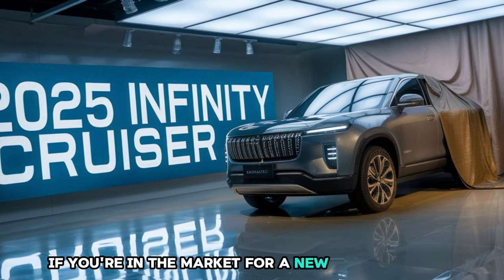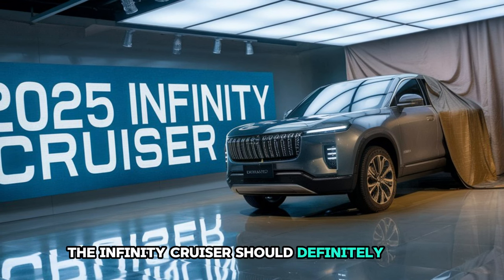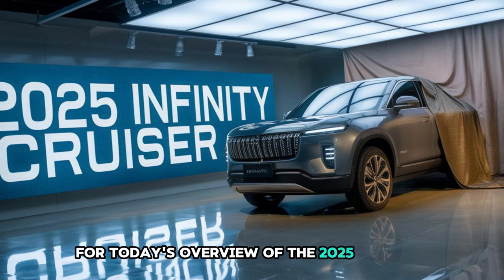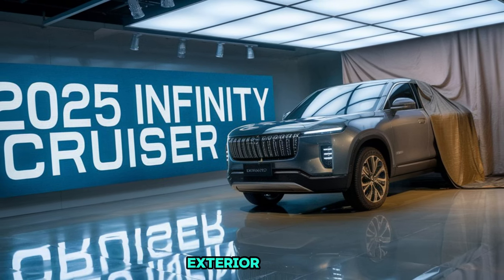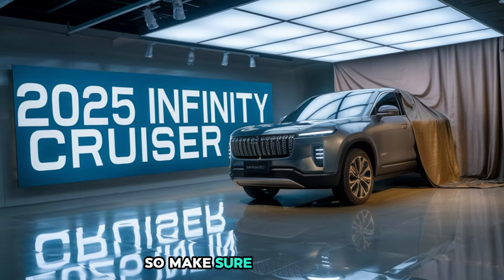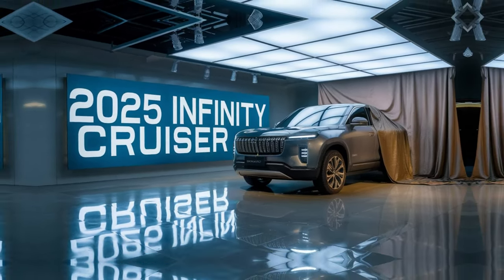If you're in the market for a new family vehicle in 2025, the Infiniti Cruiser should definitely be on your radar. That's it for today's overview of the 2025 Infiniti Cruiser's exterior design. We'll be diving into more features in future videos, so make sure to subscribe and stay tuned for our upcoming reviews. Thanks for watching!